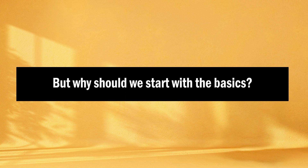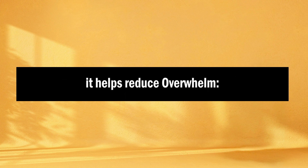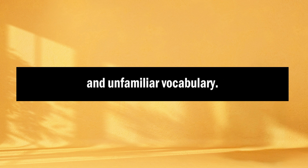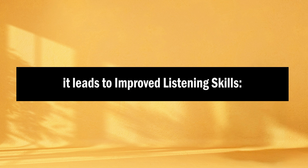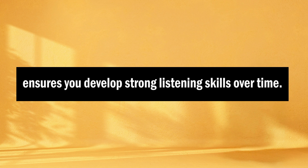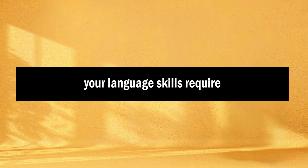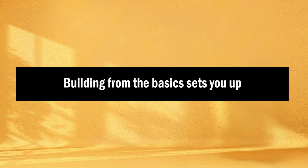But why should we start with the basics? First of all, it helps reduce overwhelm — starting with the basics prevents feeling overwhelmed by complex language structures and unfamiliar vocabulary. Second of all, it leads to improved listening skills, as gradually progressing from simple to more challenging materials ensures you develop strong listening skills over time. And finally, just as a house needs a sturdy foundation, language skills require a solid starting point. Building from the basics sets you up for success as you advance.